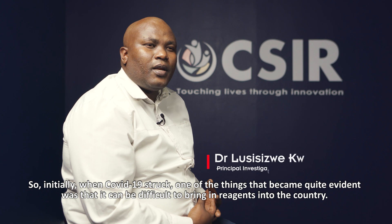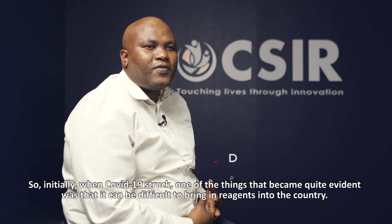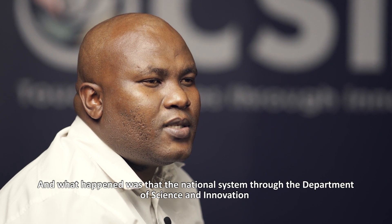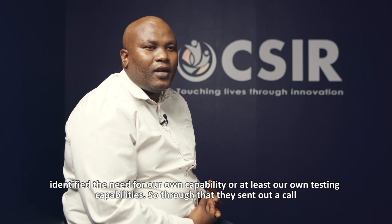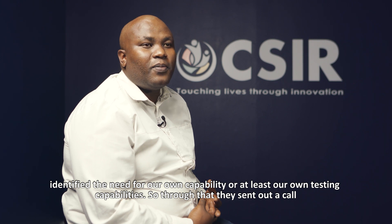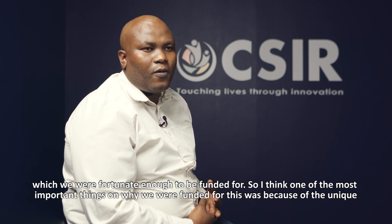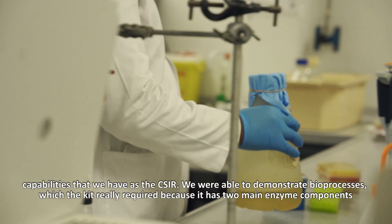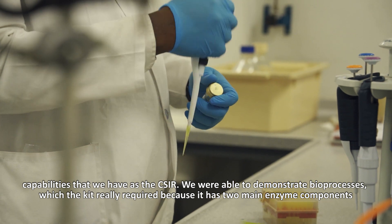Initially when COVID struck, one of the things that became quite evident was that it becomes very difficult to bring in reagents into the country. What then happened was that the national system, through the Department of Science and Innovation administered through SAMRC and TIA, identified that we need our own testing capabilities. Through that, they sent out a call which we were fortunate enough to be funded for. One of the most important reasons we were funded was the unique capabilities that the CSIR has — that we are able to demonstrate bioprocesses, which the kit really required.